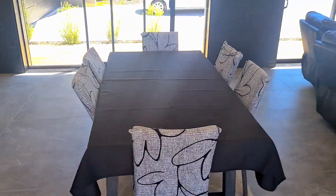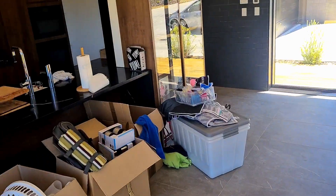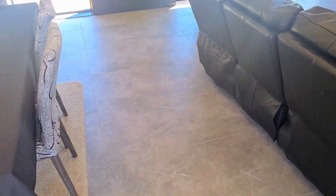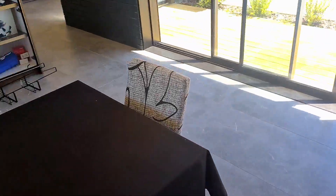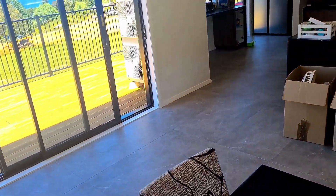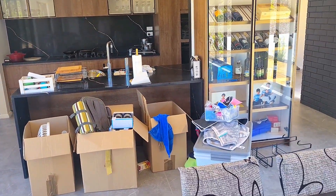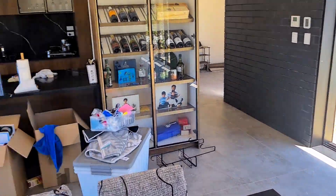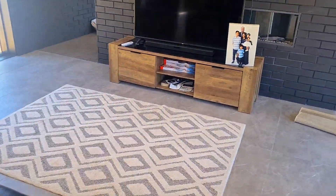Over here we have a nice dining room space — it's all open plan, which I really prefer over closed-off rooms. There's so much space to walk around and it's just beautiful. There are still boxes around because we're still unpacking, but yeah, from the dining room table we move into the lounge area.